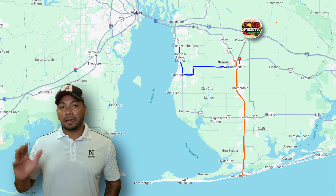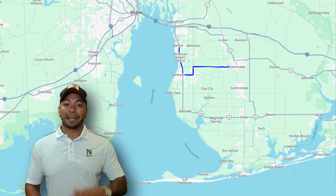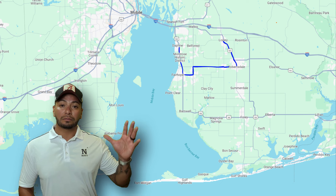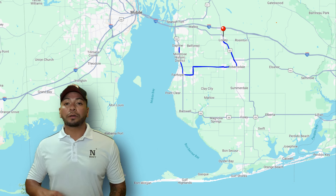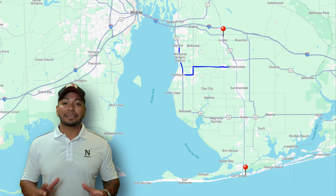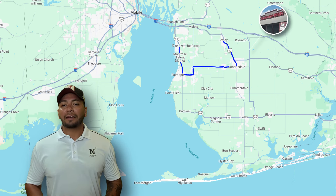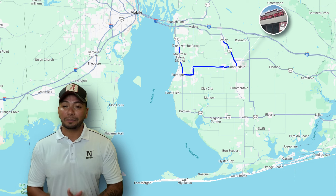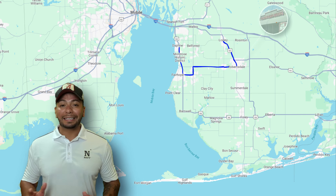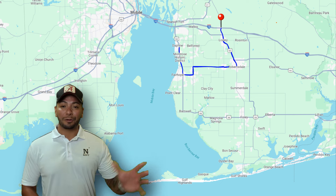Let's keep on track — you go to 59, and you can either head north towards Loxley or south towards the beach. If you go north and head through Loxley, you'll want to stop at Farm Fresh Meats. Continue north and you'll run right into Interstate 10, where you can head west towards Mobile or east towards Buc-ee's and then Pensacola.